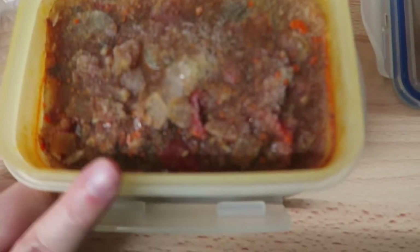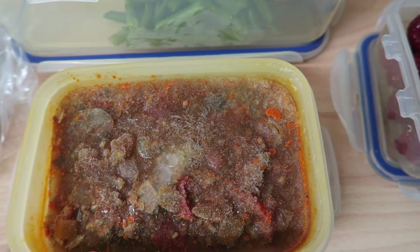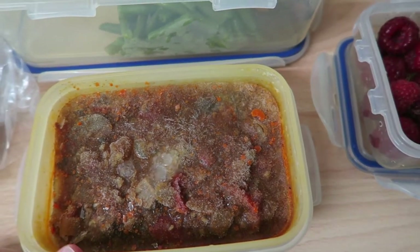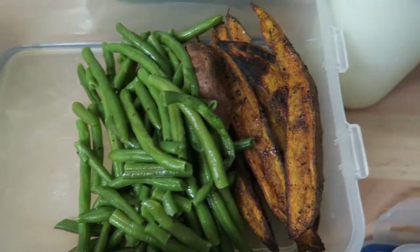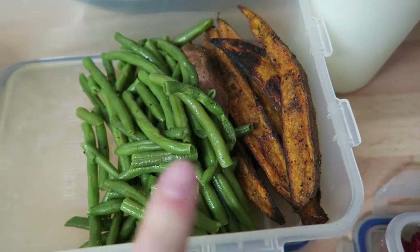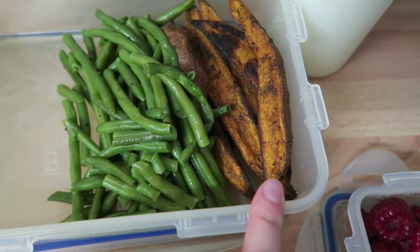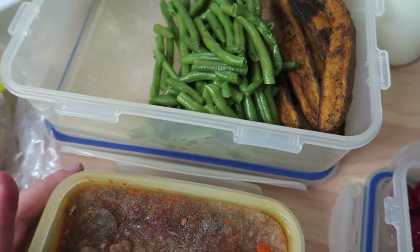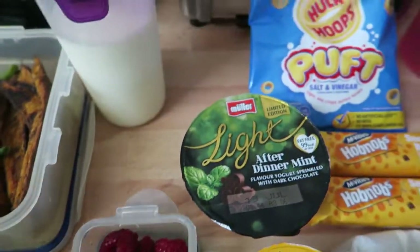For lunch I have got some Lamb Rogan Josh, which is syn-free. It's a Slimming World one from the Little Book of Sauces, and it's got some peppers and mushrooms in, so a little bit of speed there. And to go with it I have some sweet potato wedges and green beans. The sweet potato wedges were cooked in oil, so I count two syns for that — they were cooked by my partner, who also cooked the green beans.